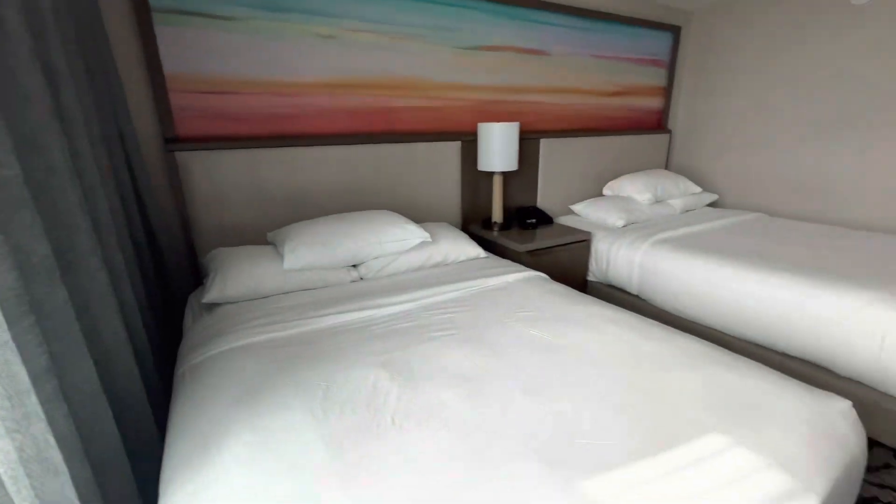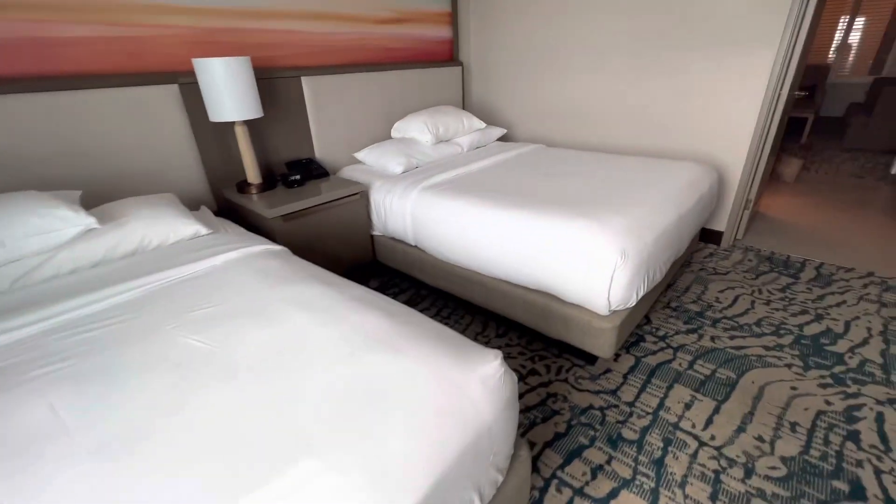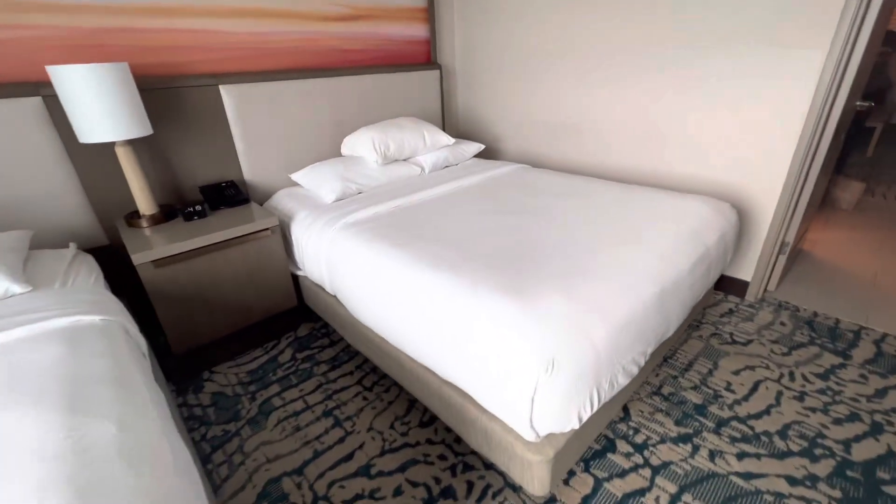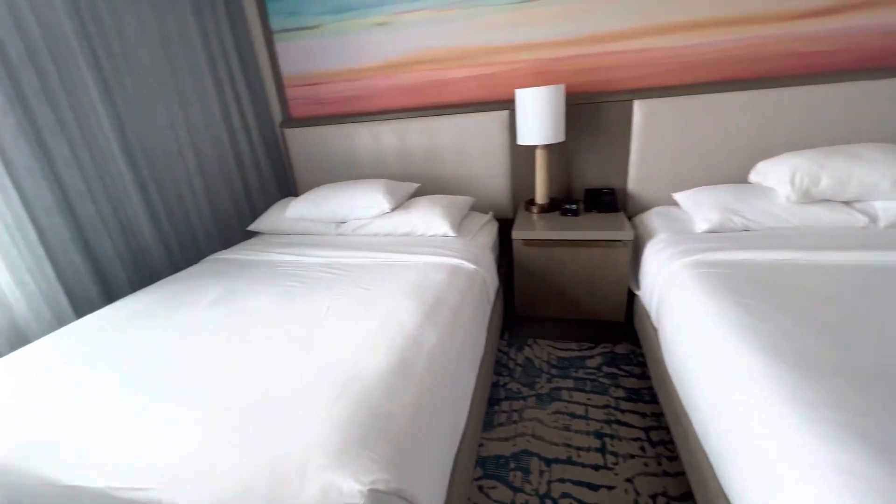But beautiful view if you have the Bayside. But there it is — two double bed suite at the Embassy Suites in downtown Tampa Convention Center. Hope you enjoyed. Please like and subscribe.